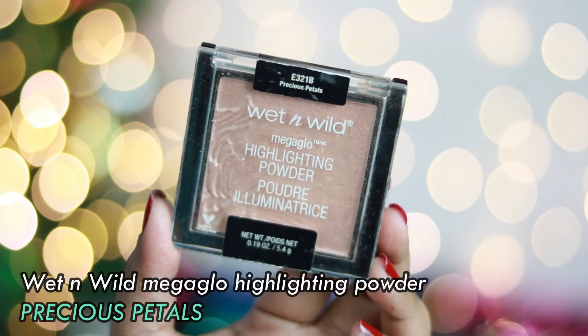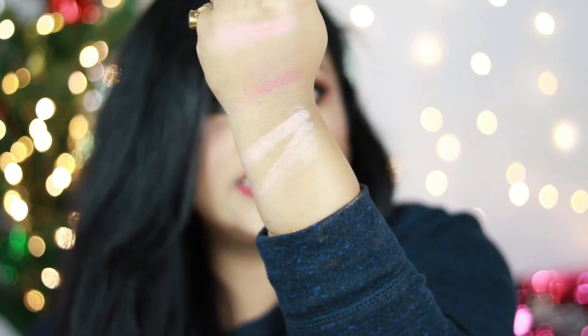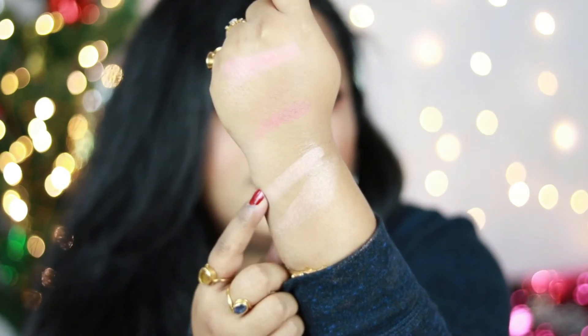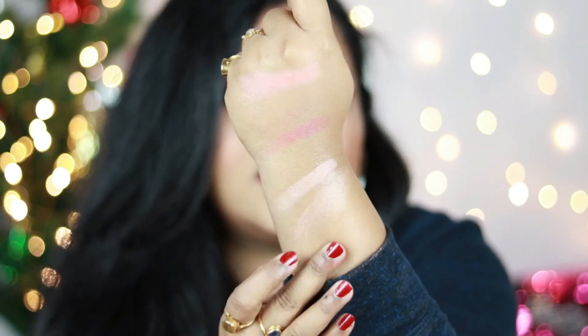My second favorite highlighter is the Wet n Wild MegaGlo Highlighting Powder in shade Precious Petals. Let me swatch it — you can see it has a gorgeous golden champagne hue with hints of peach and a golden undertone, whereas the Maybelline has more rose gold. Precious Petals looks absolutely gorgeous on every Indian skin tone. If you're fair to medium to dusky, go for this. For very deep or dark skin tones, try something more intensely golden. I've used this a lot throughout 2019 and you won't be disappointed.